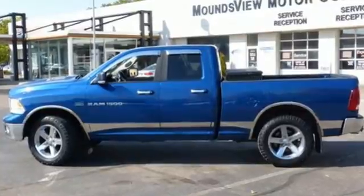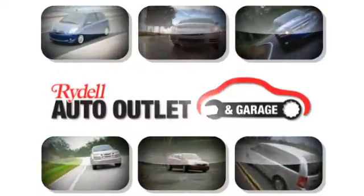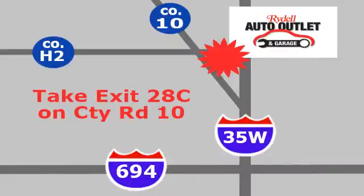Come on in today and see it for yourself. Your satisfaction is our goal. We're conveniently located at 2375 County Road 10 in Moundsview, Minnesota.